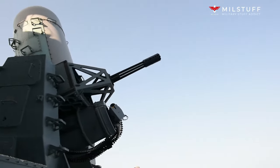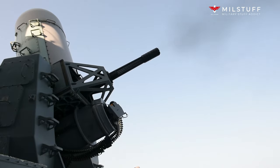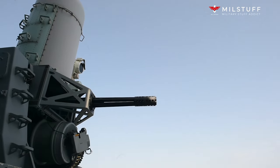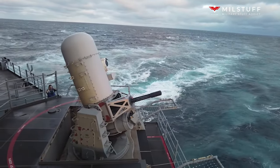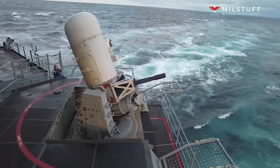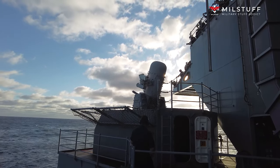The CIWS has two antennas that work together to engage targets. The first antenna, for searching, is located inside the radome on the weapon control group at the top of the white-painted portion. The search subsystem provides bearing, range, velocity, heading, and altitude information of potential targets to the CIWS computer. This information is analyzed to determine whether the detected object should be engaged. Once the computer identifies a valid target, the mount moves to face the target and then hands it over to the track antenna.